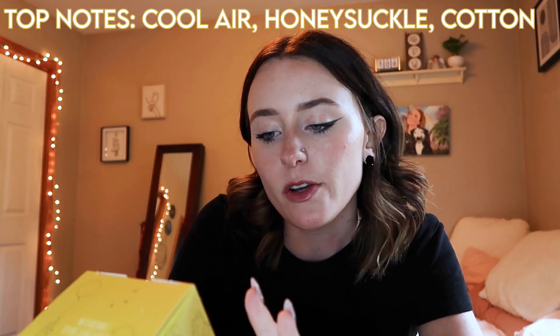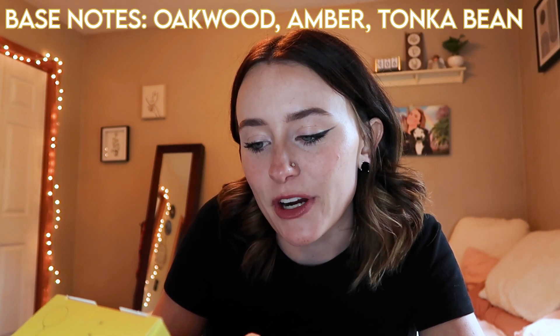The packaging of these is really fantastic. The first Winnie the Pooh one is the Honey Tree. It says top notes: cool air, honeysuckle, cotton; mid notes: honeyed milk, rhododendron blooms; and base notes: oakwood, amber, and tonka bean. It says buzzing bees sing with notes of honey and oakwood. Whether a blue balloon or an exciting climb, there's only one mission in mind — get the honey in Winnie the Pooh's tummy. So let's open her up and give her a whiff. Their candles are so pretty — very simple, but I love the way they look.